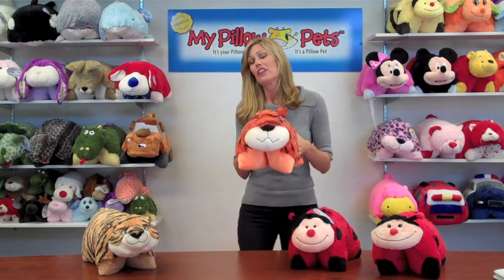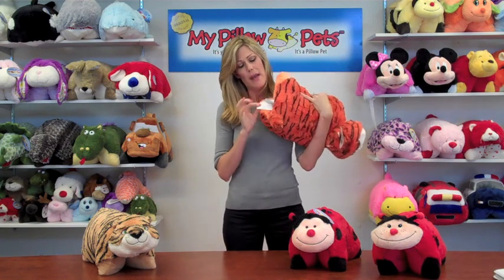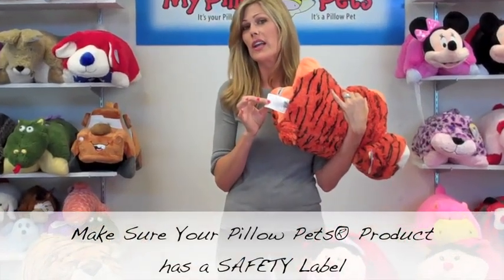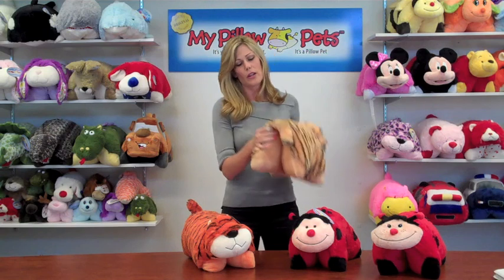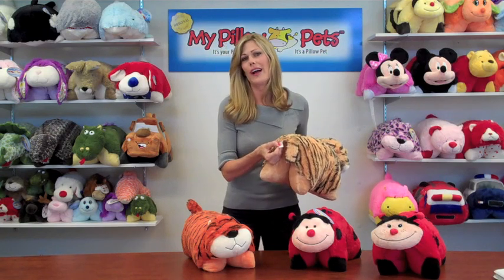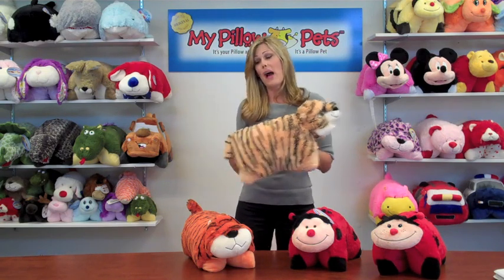The first thing I want to mention is one of the most important features of every single one of our Pillow Pet products. Roll it on its back, look on the back side — it has a safety label. All of our Pillow Pet products have been safety tested and approved to meet U.S. standards, which, myself being a parent, is very important. If we look at this knockoff over here, on the back it only tells you how to take care of the pillow. There are no safety labels, so that means they have not had this item safety tested. Remember that one.